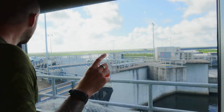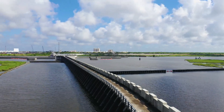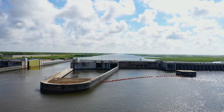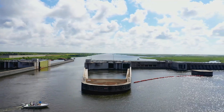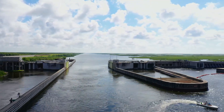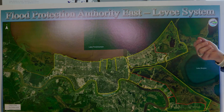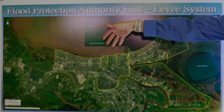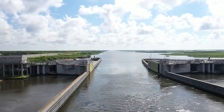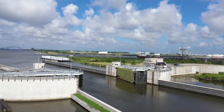If we look out the window, it goes on forever. It's a 1.8-mile-long barrier called a surge barrier. During Hurricane Katrina, one of the major surges came into the city through this waterway. The storm surge came from two directions: one came up this way, and the other came from Lake Pontchartrain into the canals into the city. After Katrina, they built this barrier to protect against storm surge coming in from Lake Borgne.